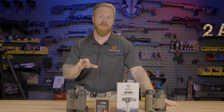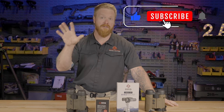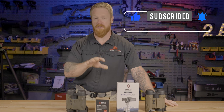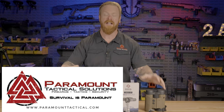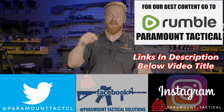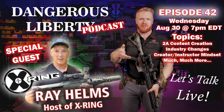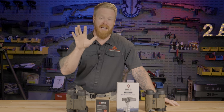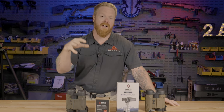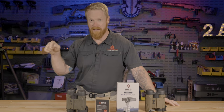Before we get to the field test footage — if you like content like this, make sure you like the video, comment below, hit subscribe, and hit the bell notification. Paramount Tactical is not just a channel — we are a community. Follow us on social media, and every Wednesday at 7 p.m. Eastern we have our live Dangerous Liberty podcast where we talk guns, gear, training, and politics — and you can join the live conversation.